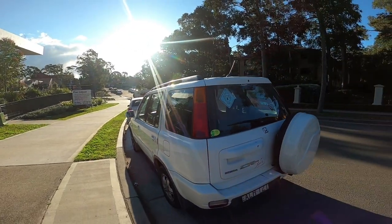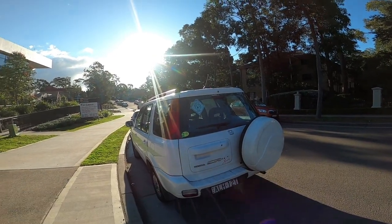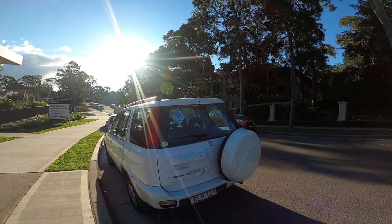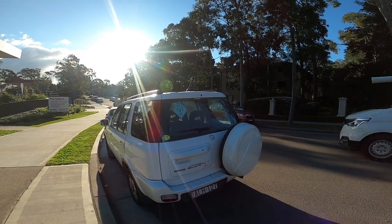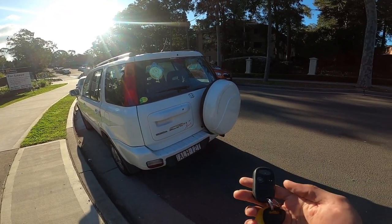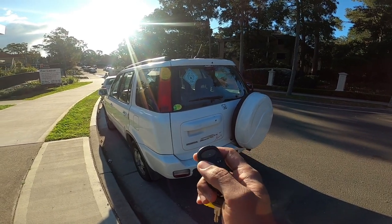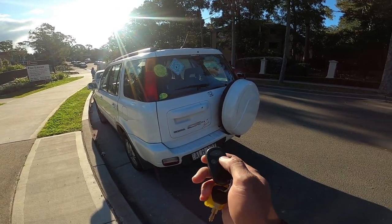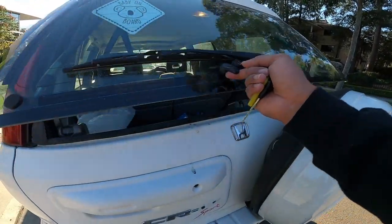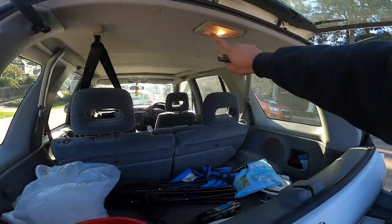Berikutnya, ban serep - ini ciri banget. CR-V Gen 1 ban serepnya itu nempel di bagasi, sedangkan kalau CR-V yang lokal bannya ada di dalam bagasi. Kita akan buka dalemnya. Gue beli sudah dapet remote - ini adalah pencetan untuk ngebuka kaca bagasi, sedangkan ini untuk buka central lock.